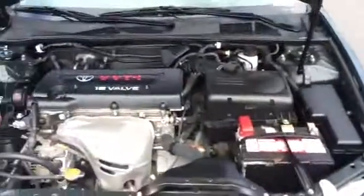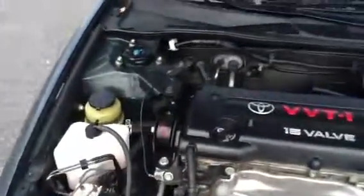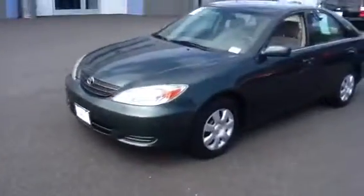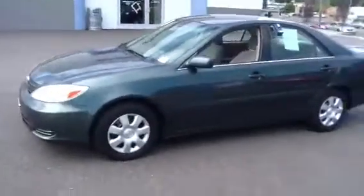We'll take a peek at the engine. Right now it's running. It's quiet, clean, as you can see. Taking a walk around the sides of the vehicle. It's normal wear and tear for the year, but otherwise in very good condition.